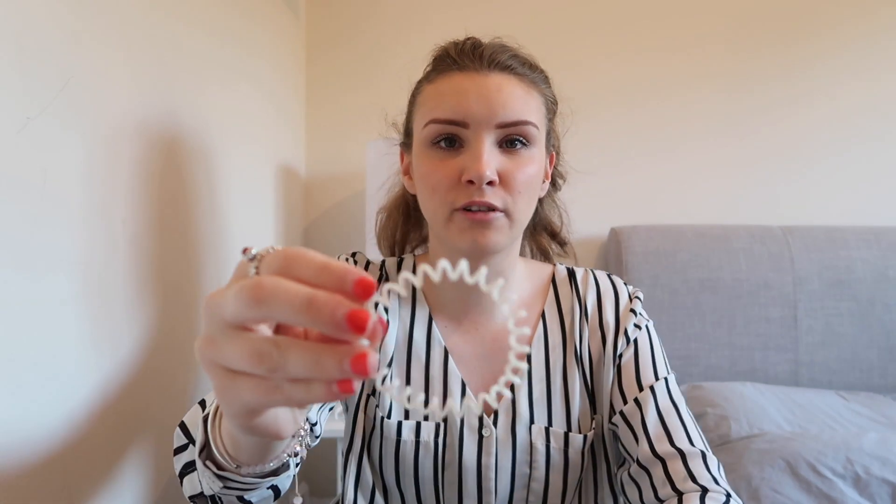I also keep loads of plastic hair bobbles in my handbag – they get stretched out of shape because my hair's thick, but I've got them in all different colours: white, pink, everything. I keep loads of them because I'm always wanting to change my hair throughout the day and tie it up. You can get them in a packet of about four and they're really cheap.